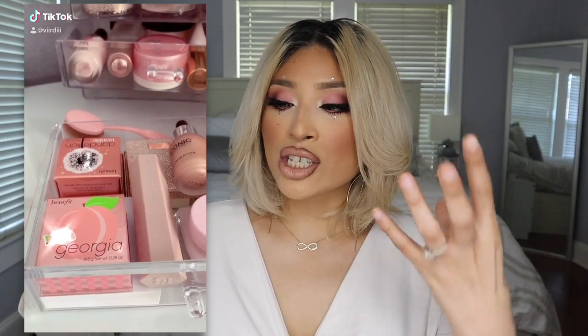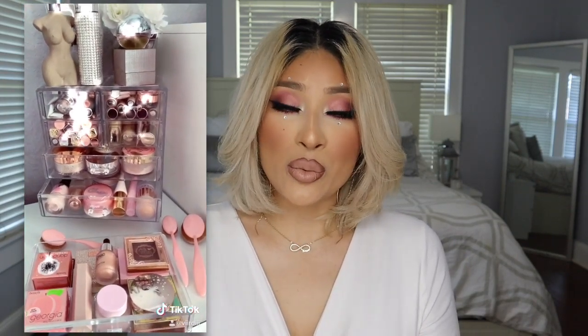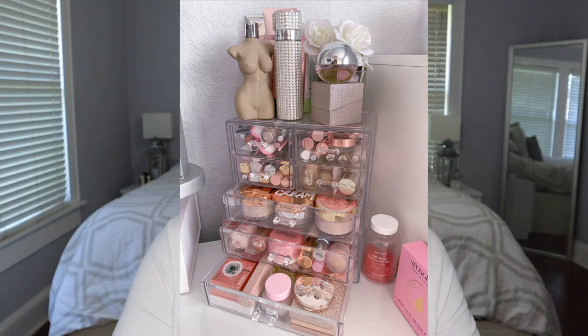Obviously you can see makeup through it, and if it's not organized or it doesn't look aesthetically pleasing, it really bothers me. So my mission was to get all of my cute pink, girliest makeup that I could find in my collection and organize it in this acrylic drawer. And it really inspired me to film this video because of how many pink products I had. That is my story behind this video today.